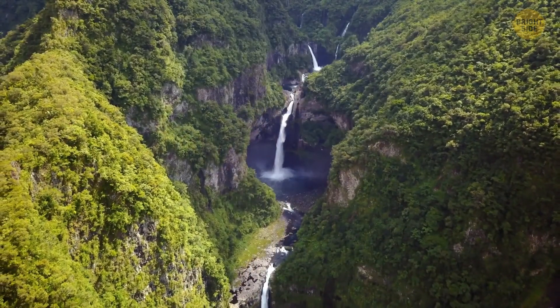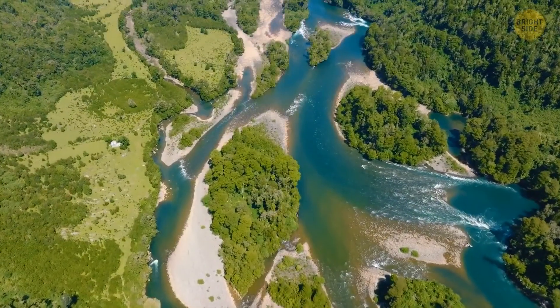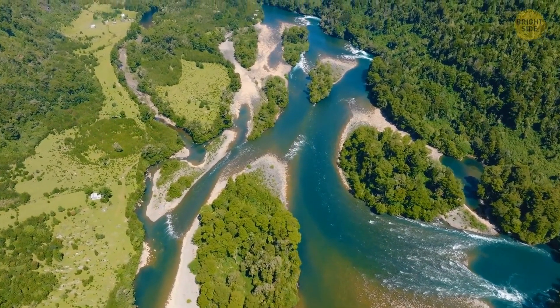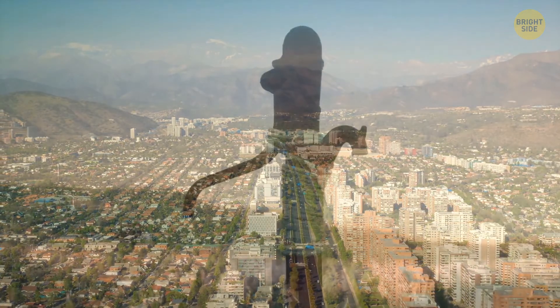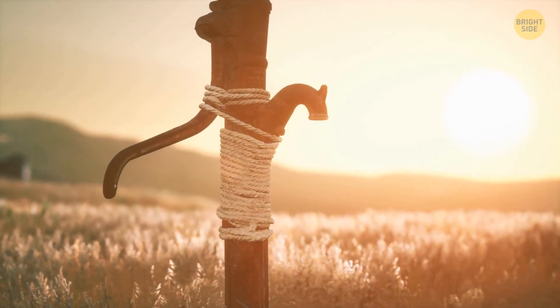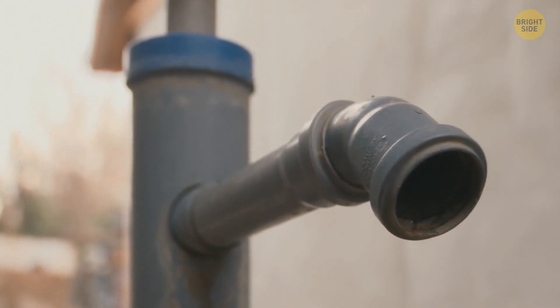The once fertile valleys of local rivers that lived on agriculture and livestock for many generations are losing their revenues as Chilean land is turning into desert. Since 2010, Santiago has received only a third of its annual rainfall. Outside of the city, farmers are digging holes in search of blue gold — simply put, water. The situation here is very similar to that of Sahel.